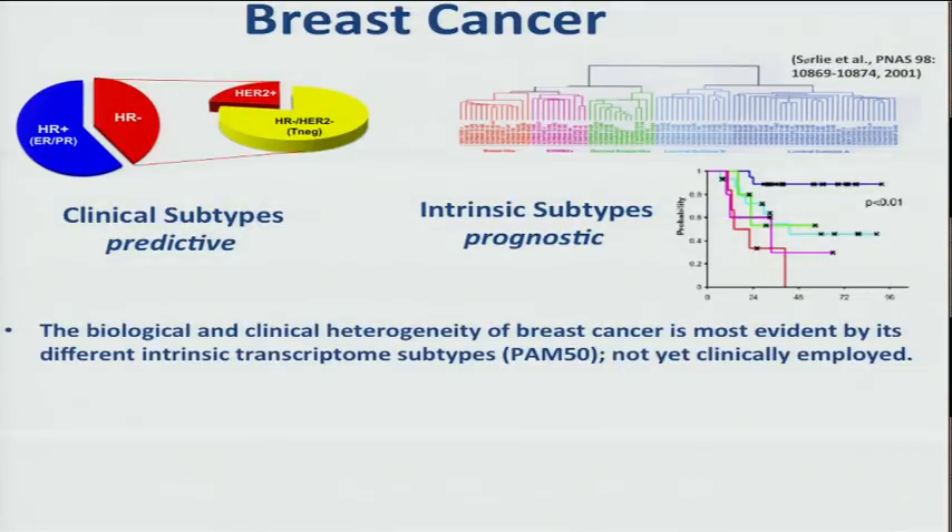The biological and clinical heterogeneity of breast cancer is most evident by these transcriptome analyses and the intrinsic subtypes. With a 50-gene classifier known as the PAM50, we can now do this. In fact, the TCGA data is now annotated both for the clinical subtypes — the receptors — as well as the PAM50 calls of these five intrinsic types.